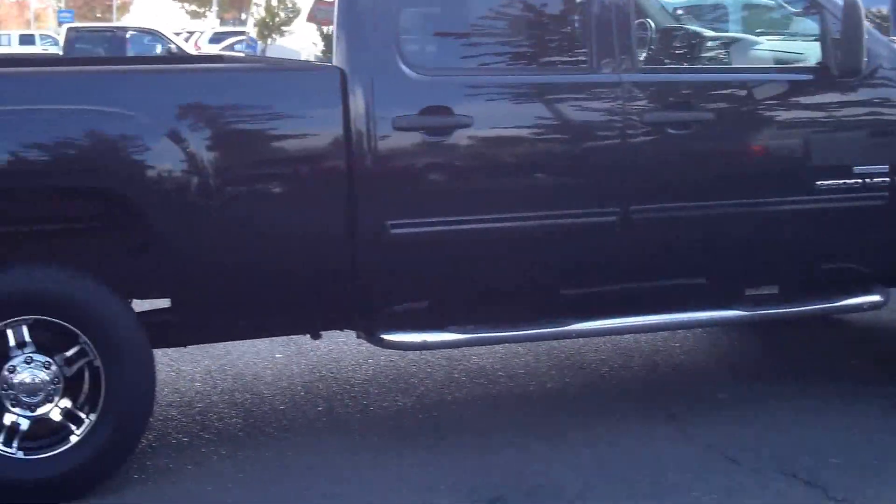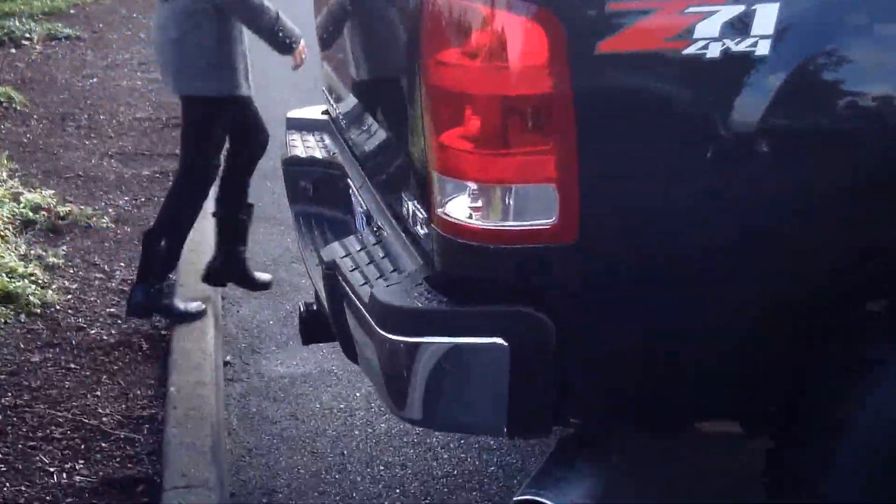It has premium wheels, running boards, and comes with a tow package.